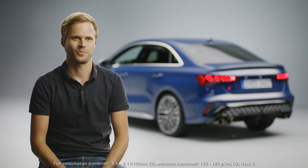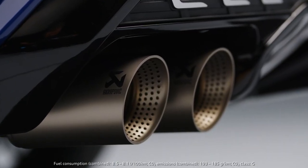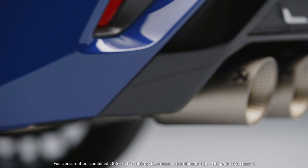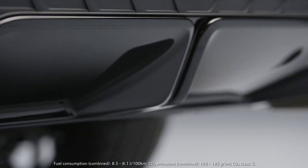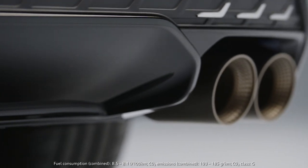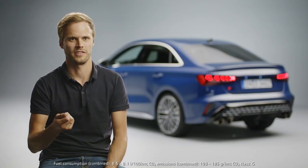The dynamic driving experience of the S3 is rounded off by an optional performance exhaust system which delivers an emotional and voluminous sound. The titanium tailpipes are designed in an S-specific 4-pipe way, and the spread of the sound depends on the chosen drive select mode, especially pronounced in the dynamic plus mode.